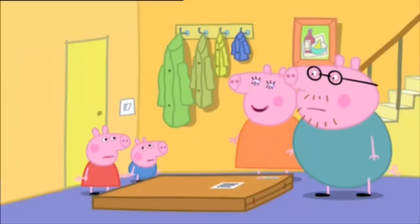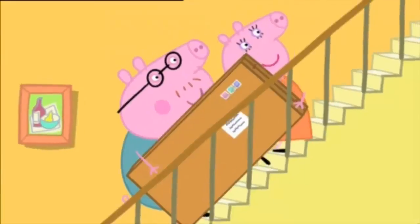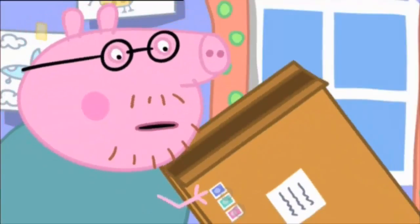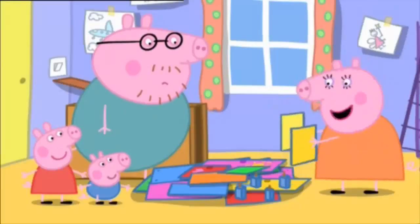Now what do we do? Now we build your toy cupboard. Yes! That's strange, there aren't any instructions. Maybe it's so easy to build it doesn't need instructions.